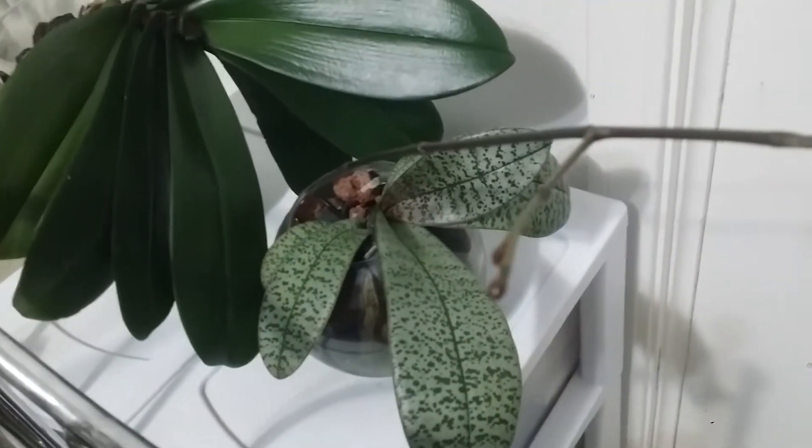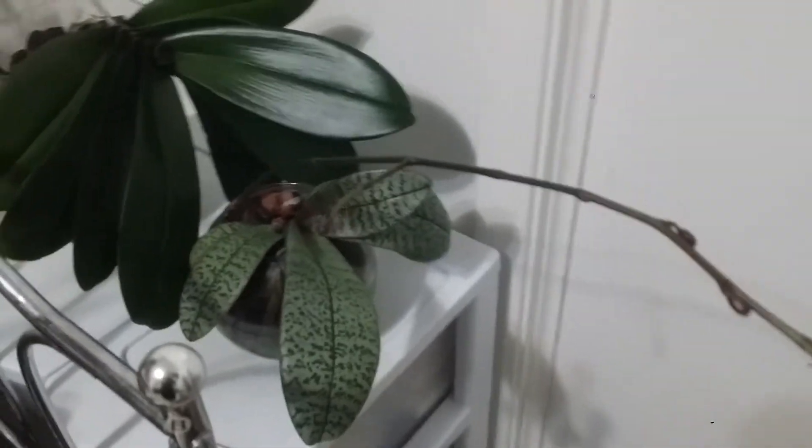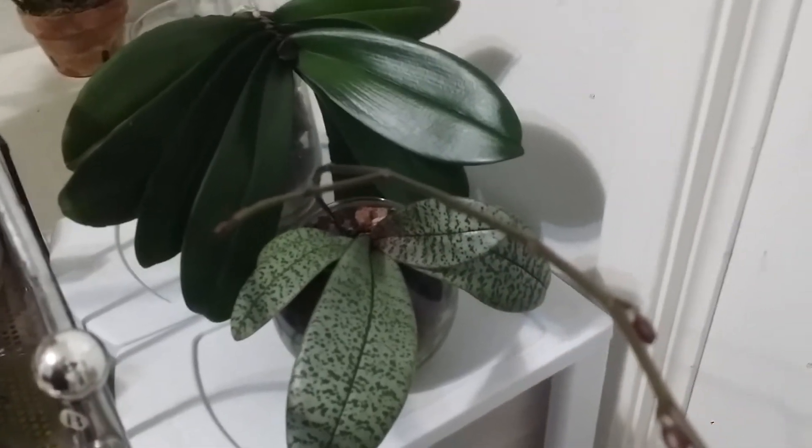I think two flower buds on the secondary spike, and on the main spike it has one, two, three, four, five, six, seven — I'm seeing seven buds forming right now. It is a super healthy plant at the moment.